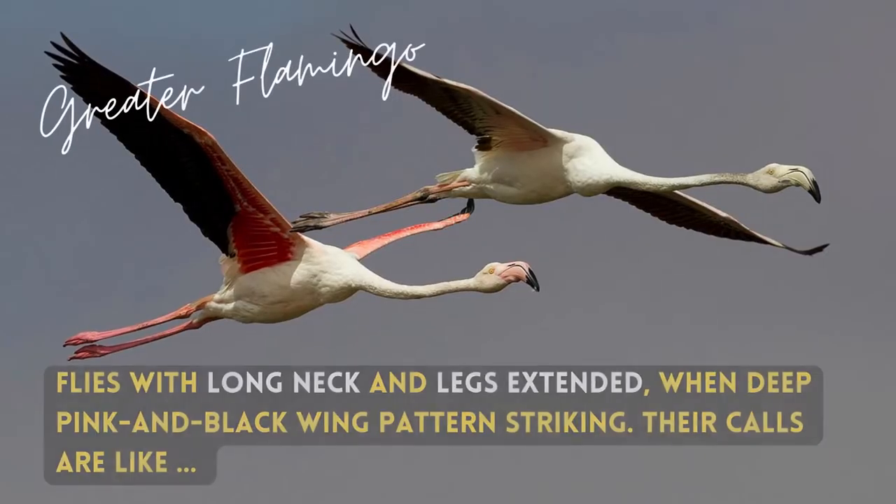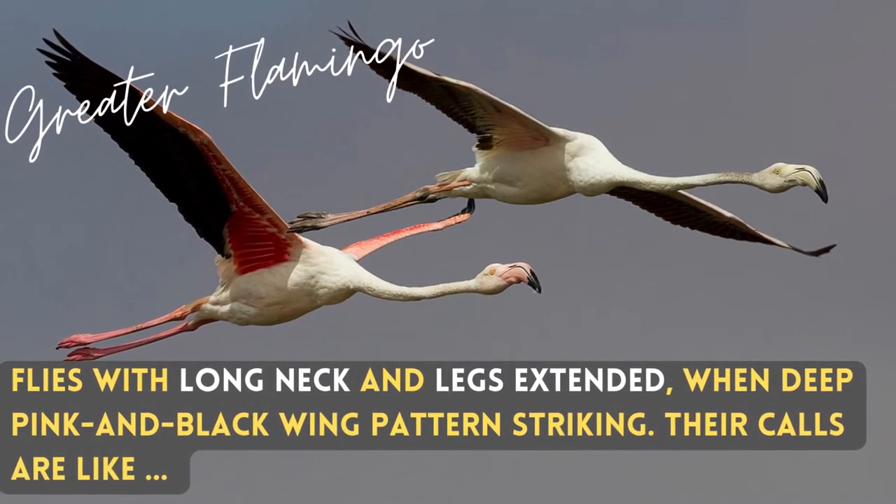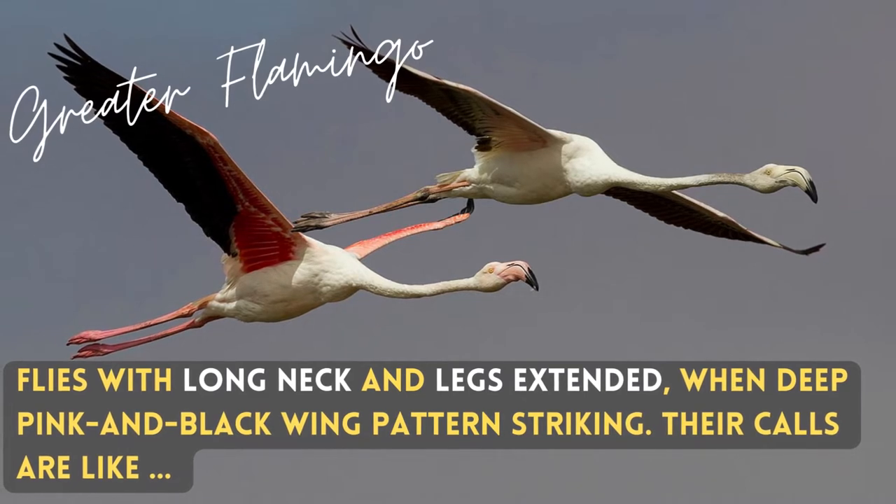They fly with their long neck and legs extended, and when in flight the deep pink and black wing patterns are striking. Their calls are like...